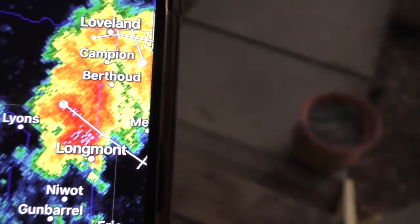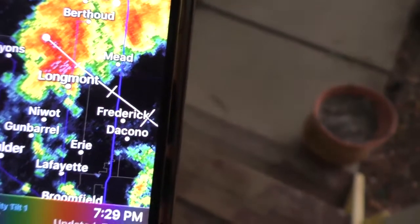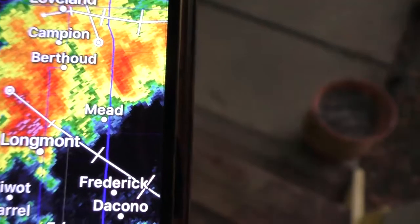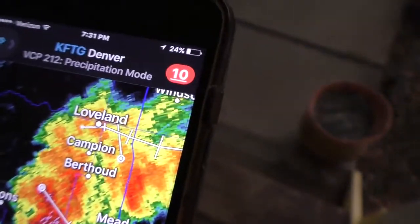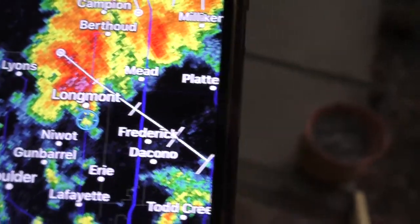You guys can tell — there's Longmont. It is right on top of us. It might be hooking on that backside. It's not severe, but that was Longmont. There we are — blue dot. It's right on top of it.